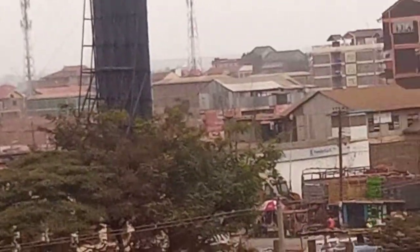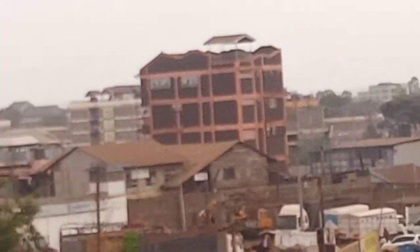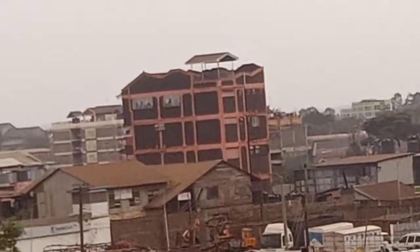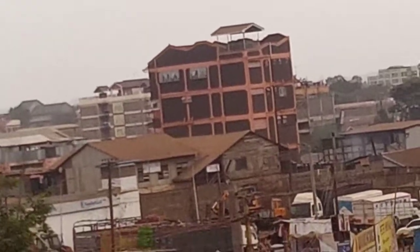In Phase 4 there is a certain building — this one. If you can see this building from far, that's Phase 4.